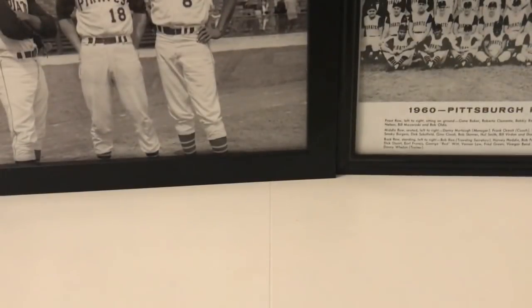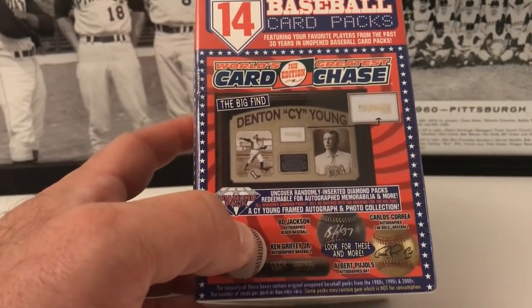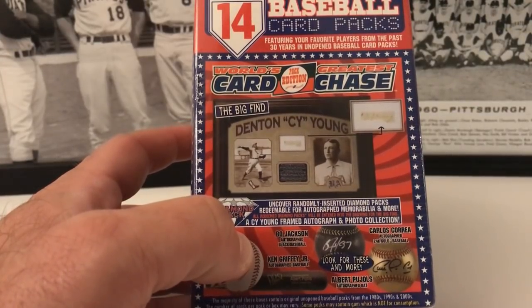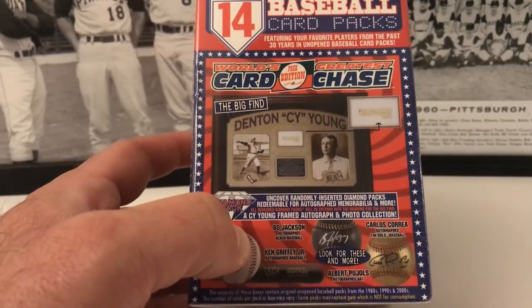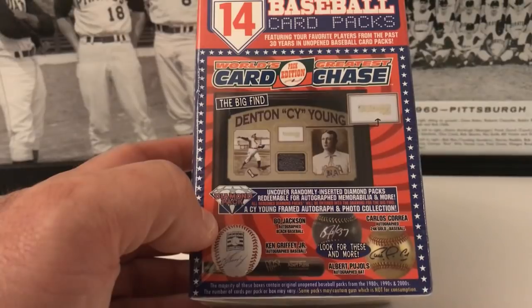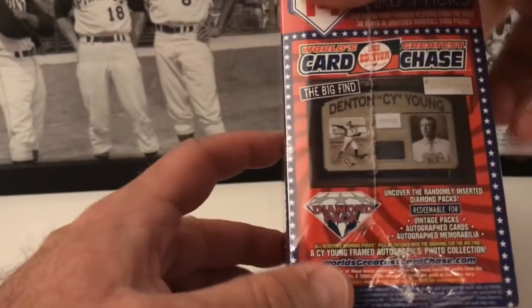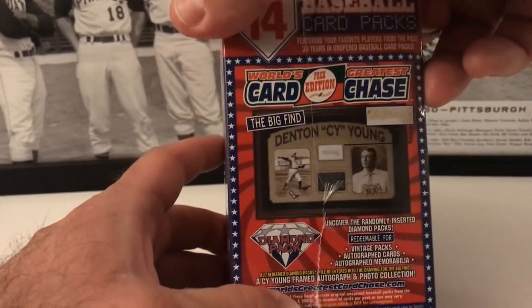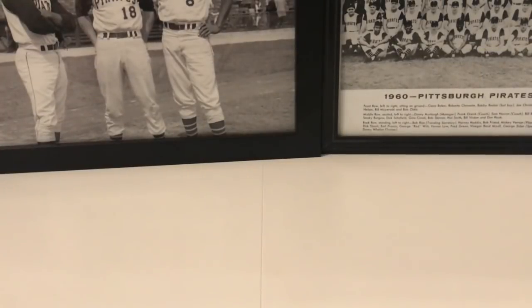Real quick on the box — it's got a big find: Denton Cy Young. You can get something like an autograph going on there. It says 'uncover randomly inserted diamond packs redeemable for autograph,' Babe Ruth, Cy Young framed autograph, and photo collection. You can also get pool holes, bat signed, Carew, ball Bo Jackson, ball King Griffey, ball signed. Look for these diamond packs — we never find these, they're super super hard to find in general.